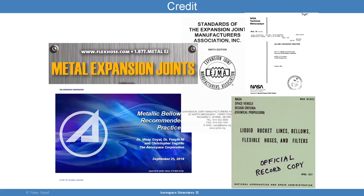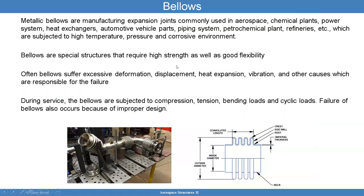Bellows applications typically have standards. Here are some resources you can look at: NASA space vehicle design criteria NASA SP-8123, the standards of the Expansion Joint Manufacturer Association, the bellows flow-induced vibration document NASA TM-82556, and the metal expansion joints manufacturers. We'll be going through some of those materials because bellows have been a cause of failure for a lot of different systems.